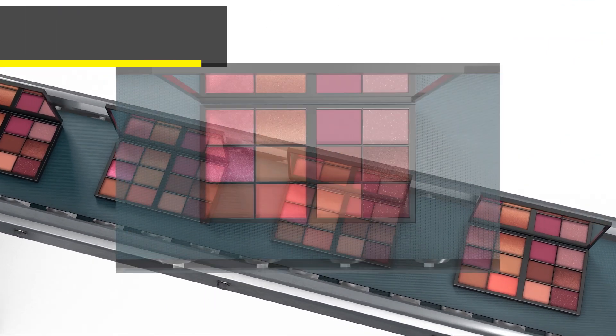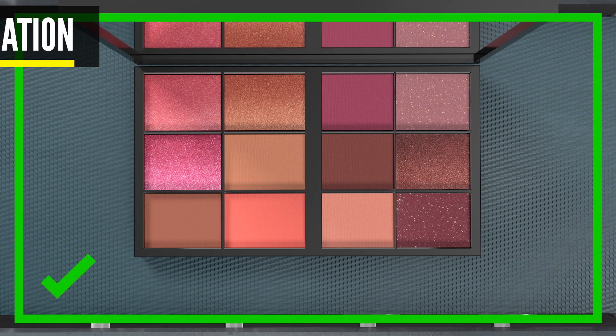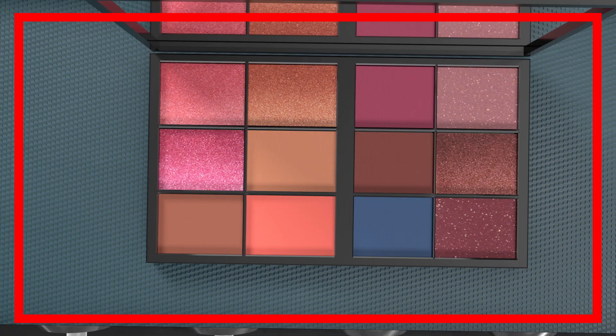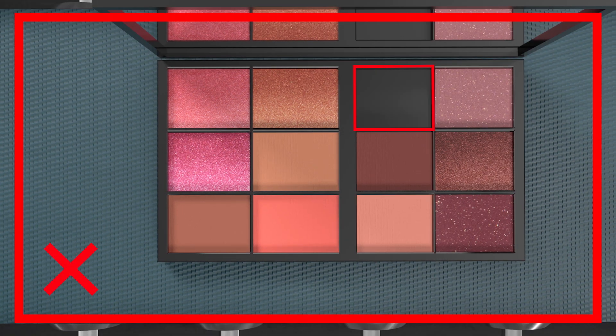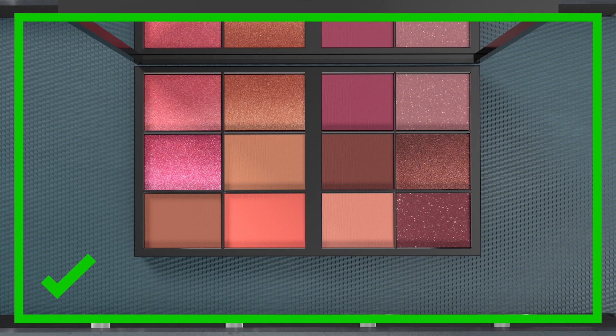Visual Assembly Check is often impractical to automate and is usually done manually. The high level of part variation plus the development effort needed to program a rule-based system makes it prohibitive, especially on seasonal or limited runs. However, a Deep Learning vision system can easily identify individual components, spot defects, presence or absence — all with minimal setup time.